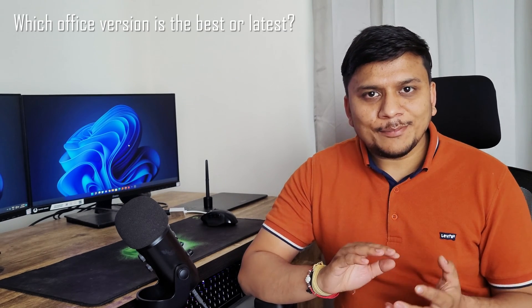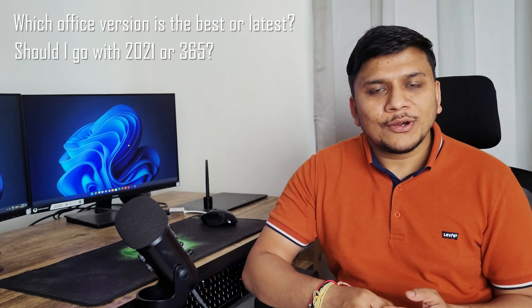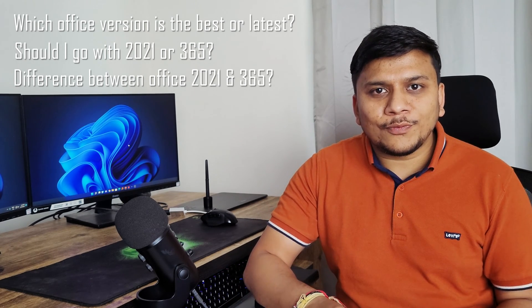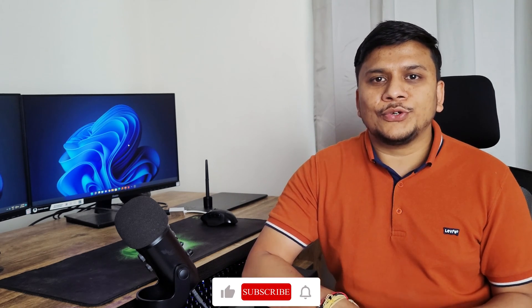Are you always confused between different Office variants — for example, which one is the best or the latest? Should you go with Office 2021 or Office 2019? What is the difference between Office 365 and Office 2021? Hi everyone, my name is Pritam, and in this video I'll be talking about these different variants of Microsoft Office to help clear your doubts and guide you on which one to go for.